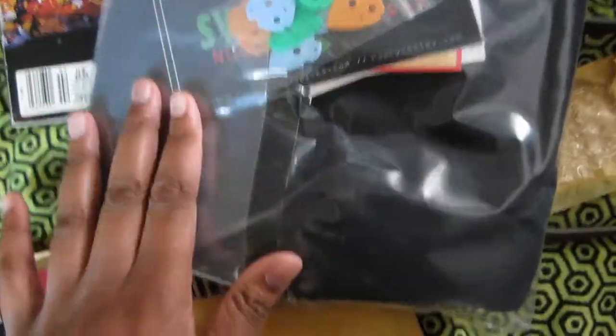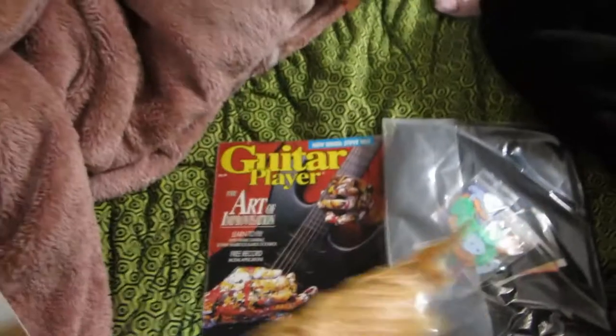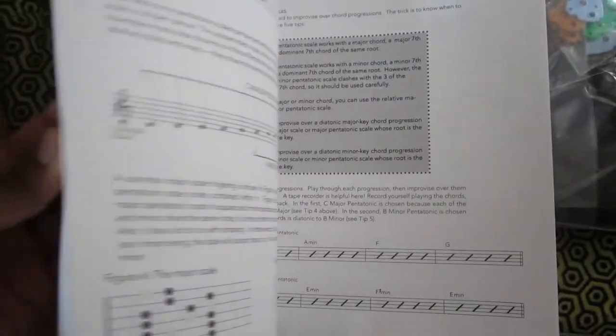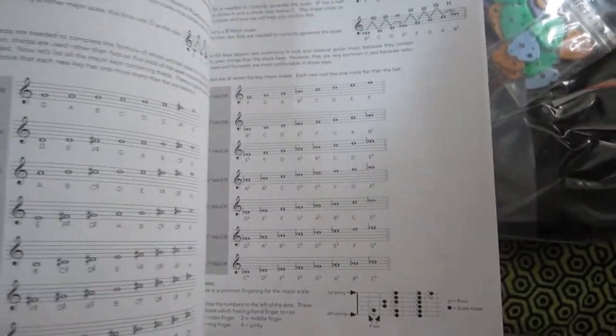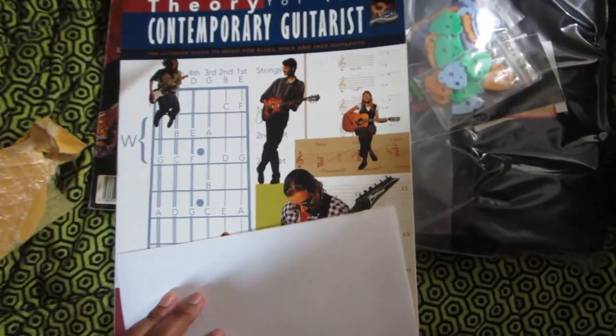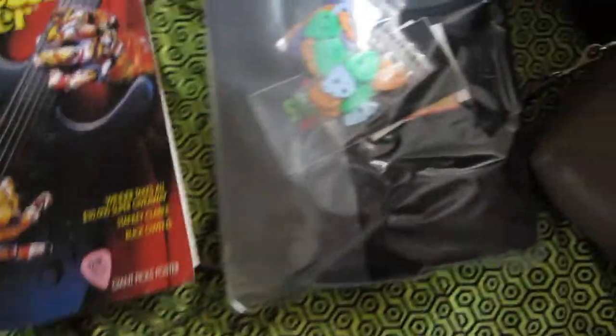Oh my gosh, these are my favorite pics! And I know this is a t-shirt — that has to be a t-shirt. That's so nice. And what is this? Oh my gosh, 'Theory for the Contemporary Guitarist.' I told Pete I'm having trouble with theory — my theory's trash, I'm not gonna even lie. I told him, I'm very clear: I don't have the best knowledge in theory, but I do the best I can musically to communicate what I'm trying to do. But holy moly mackerel, that is so cool, thank you Pete!